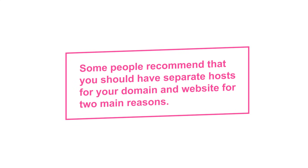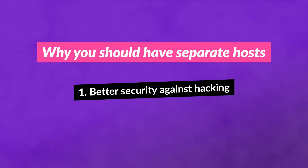Now that we've covered the difference between the two, did you know that some people actually recommend that you should have separate hosts for your domain and website for two main reasons? Number one, if a hacker gets access through your domain, they can then get access to all of your files. They could then lock down the website and transfer the domain to wherever they want, which means you would lose everything.